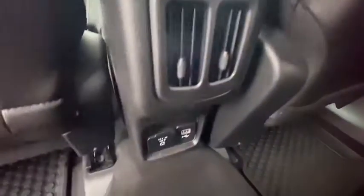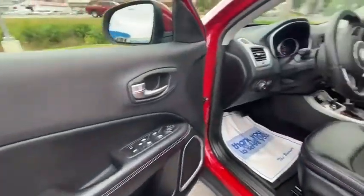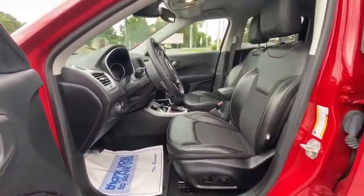Brake assist, overhead console, tachometer, remote keyless entry, panic alarm. Searching for a dependable vehicle that looks great too? You found it, so stop in today.